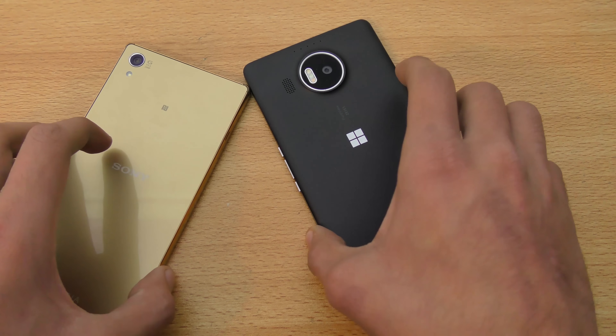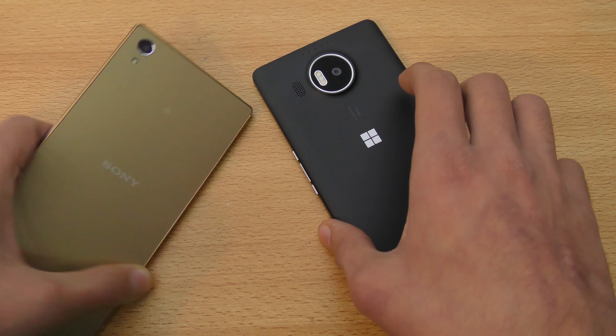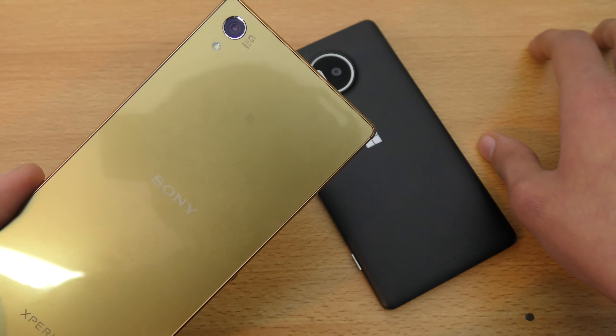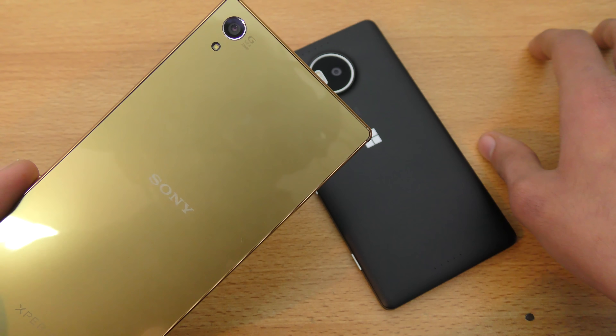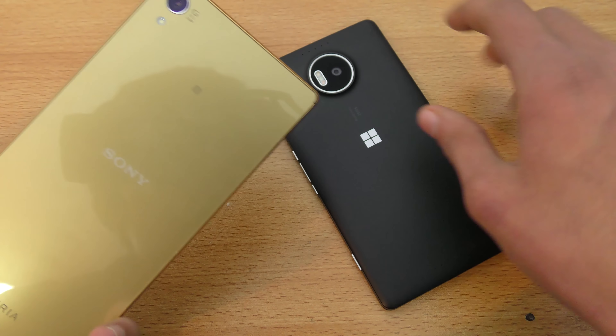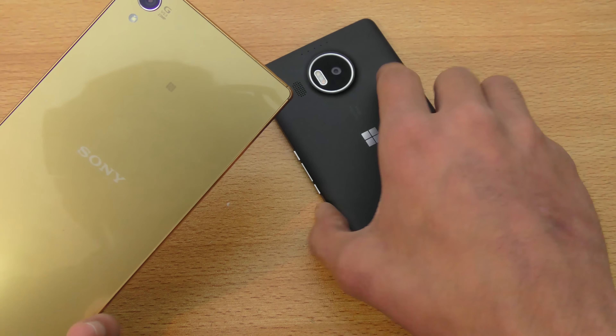Both phones can record up to 4K video. The Z5 Premium doesn't have optical image stabilization — they have their SteadyShot, which is good, but it's not up to the level of the OIS that we get with the Lumia 950 XL.